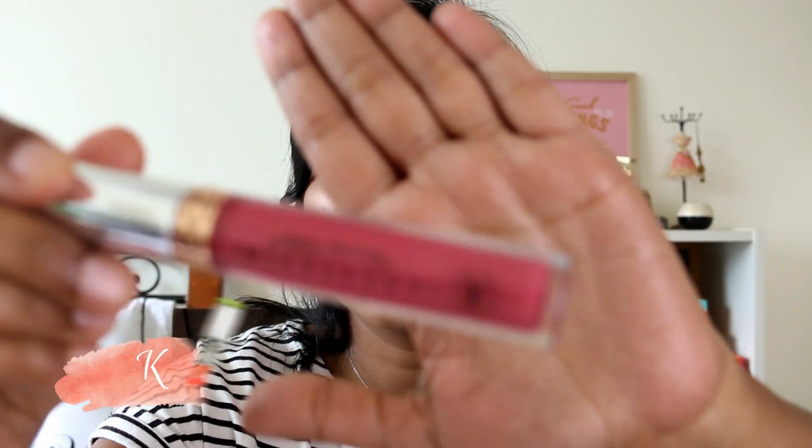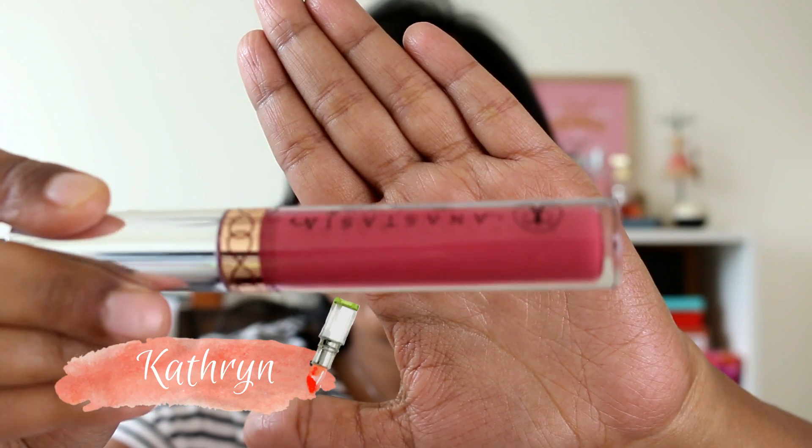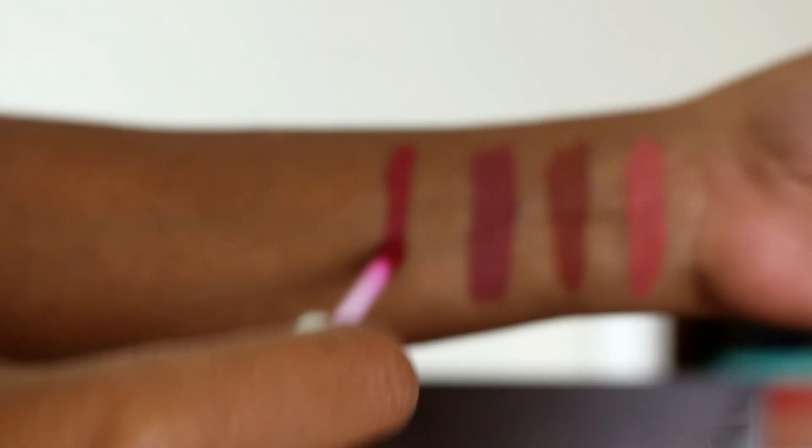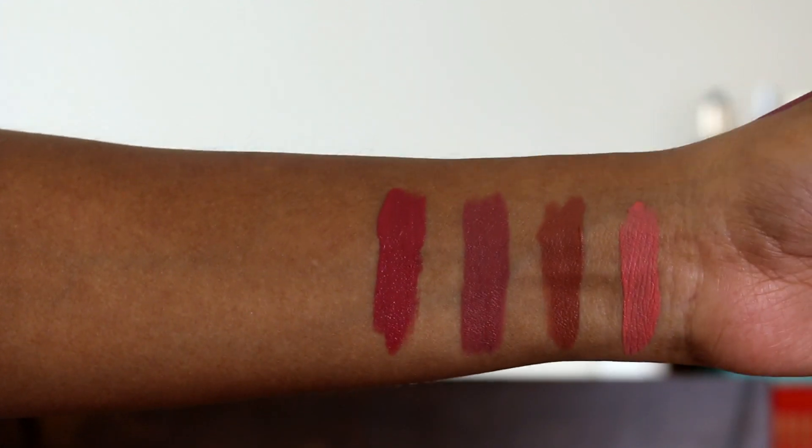Next I have the shade Catherine, which is such a pretty shade. It's a very nice pinky dusty rose and I'm actually wearing it right now on my lips — it's one of my favorites. I just love it.